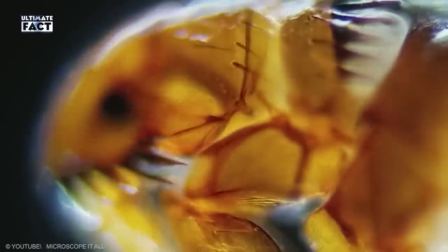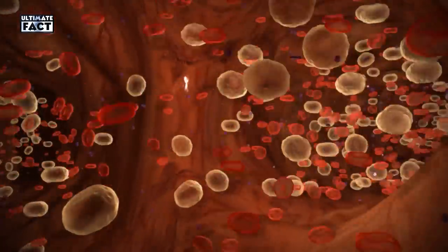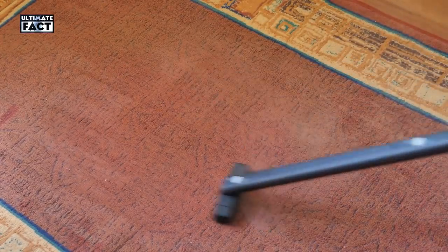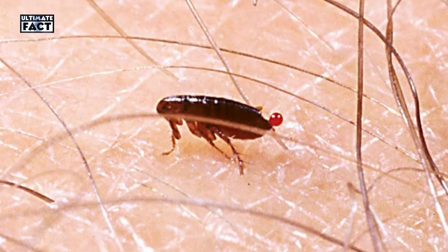Human Flea. This living creature in your bed sucks up its blood meal by driving its piercing mouthparts into a capillary. An anticoagulant in its saliva stops clots from forming. Employ a steam cleaner for carpets and upholstery, including pet beds, and wash all bedding, including your pet's, in hot water to avoid human flea infestations.